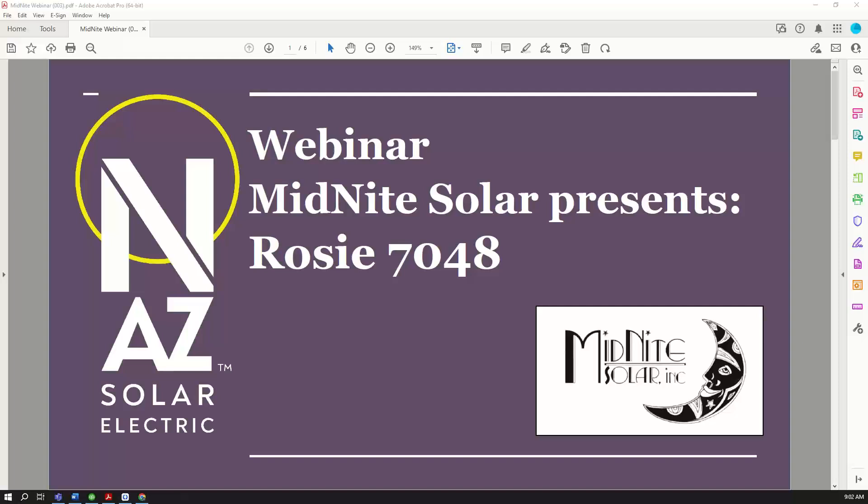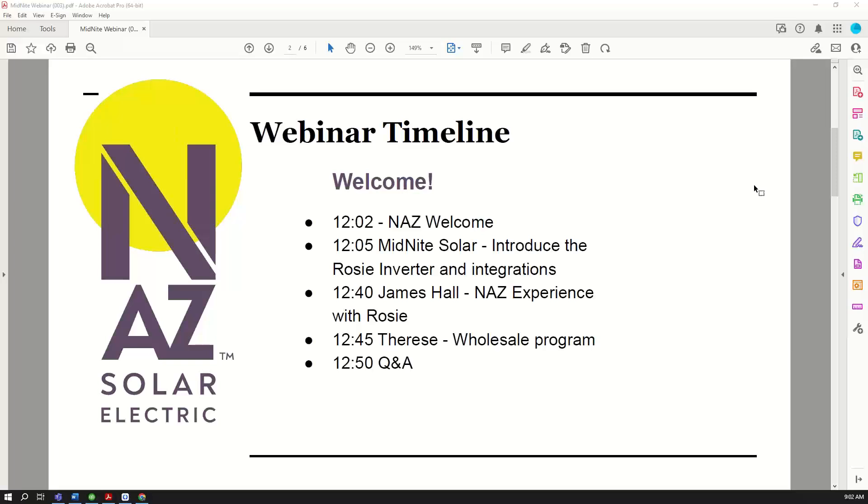We're going to go ahead and get started. We're probably going to have people filing in a little bit afterwards, but I wanted to start by thanking you for being here for this webinar on the new ROSE 7048 inverter from Midnight Solar. I'm Heather with NAZ Solar Electric and I have James and Therese here with me today. We're really excited to share all the new stuff coming out from Midnight Solar. We have a very quick itinerary which James will show you here. We are just going to say hello, then jump right into having Ryan from Midnight Solar share all the information. We also have a special offer at the end of the webinar.